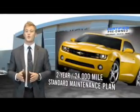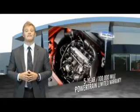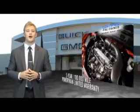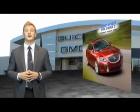For owners of a certified pre-owned GM, the bar has just been raised. Enjoy a two-year, 24,000-mile standard maintenance plan, a 12-month, 12,000-mile bumper-to-bumper limited warranty, and a five-year, 100,000-mile powertrain limited warranty. We're so confident in our quality that we'll even give you three days or 150 miles to make sure you've made the right decision. Be worry-free in a GM certified pre-owned vehicle today.